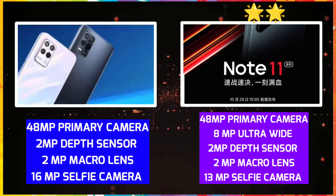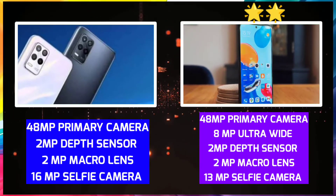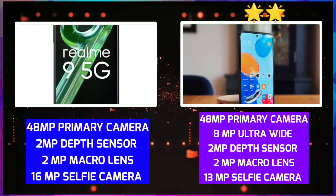Realme 9 has a 48MP triple camera setup — a 48MP primary camera, 2MP depth, and 2MP macro sensor. The selfie camera is 16MP. You can shoot 1080p video.